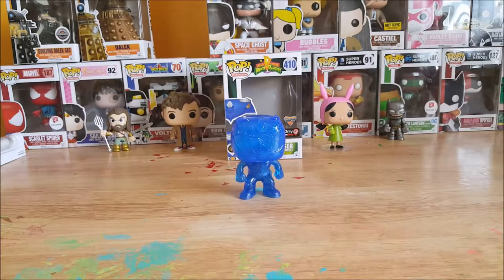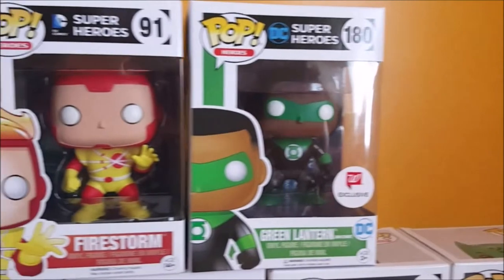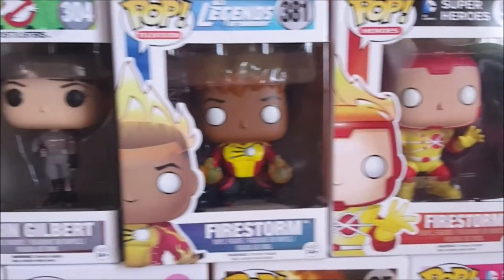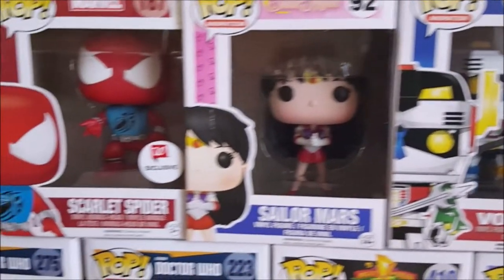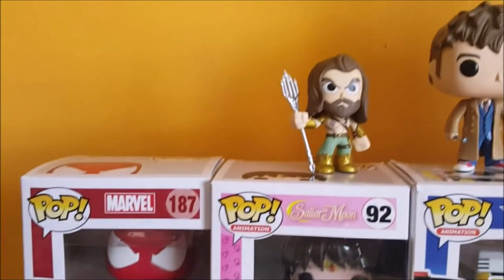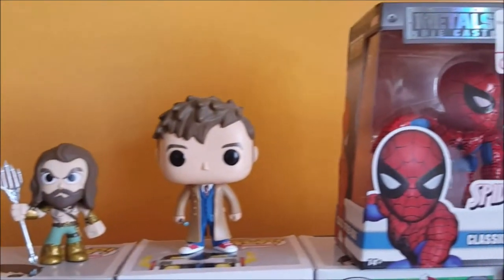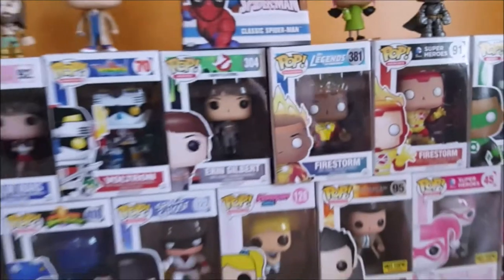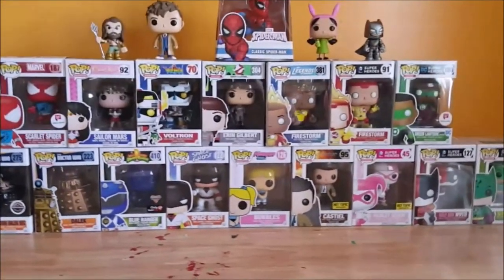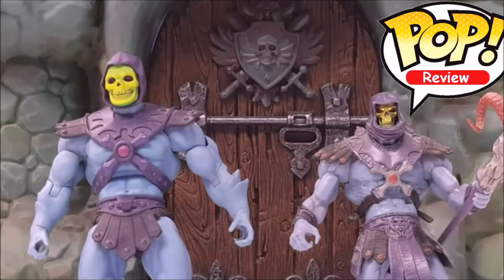There you have it, my friends — Pop Television, Saban's Mighty Morphin Power Rangers number 410, Morphing exclusive only at GameStop Blue Ranger vinyl figure. Tune in next time, we'll see you real soon. If you like this video, make sure to hit that subscribe button, hit the like, comment below, and share with your friends.